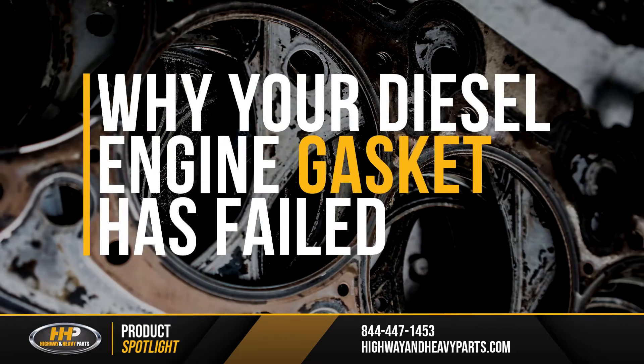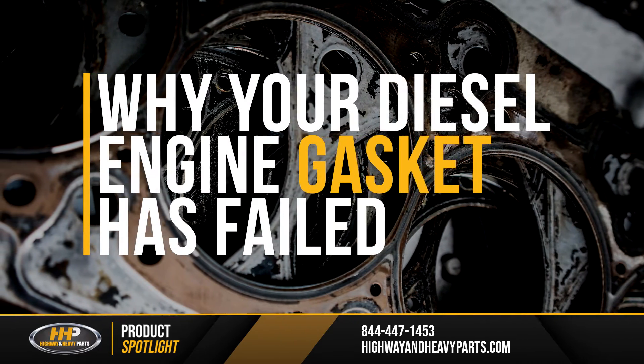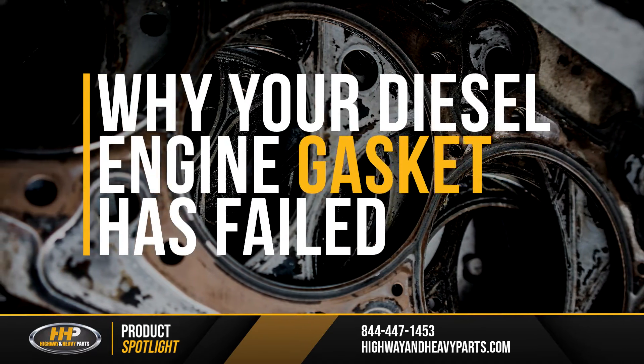High Wind Heavy Parts can help. Today, we're taking a look at what causes a gasket to fail and how to select the right head gasket set for your diesel engine.